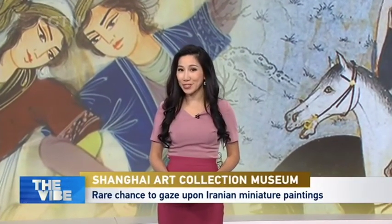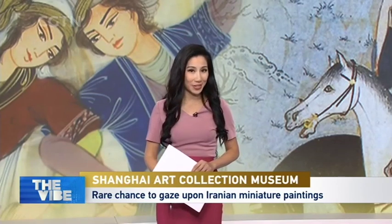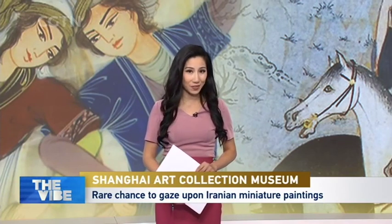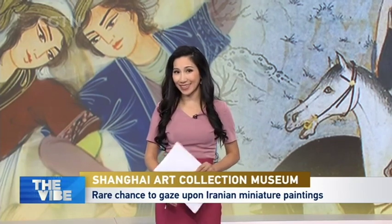Now to Shanghai, where about 100 Persian miniature paintings are now being showcased at the Shanghai Art Collection Museum. The free exhibition, 'Gather Pieces,' belongs to different museums in Iran and is being shown to celebrate the 50th anniversary of bilateral relations between China and Iran. Let's take a look.